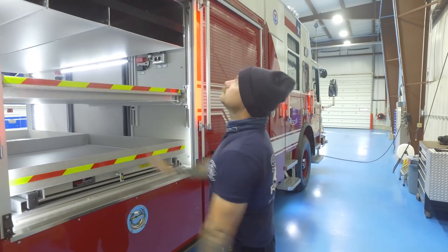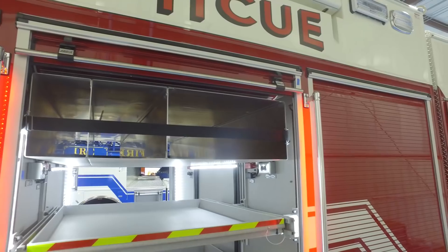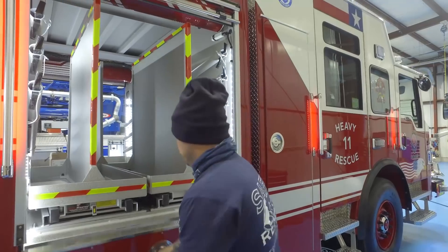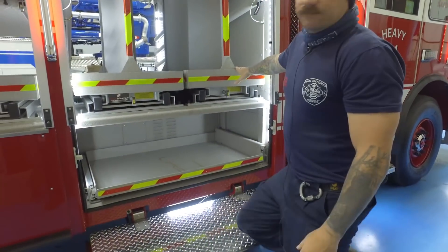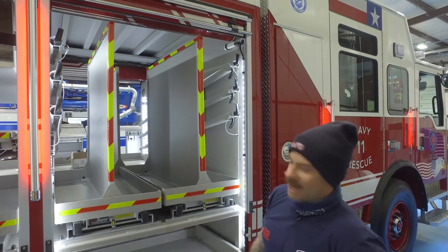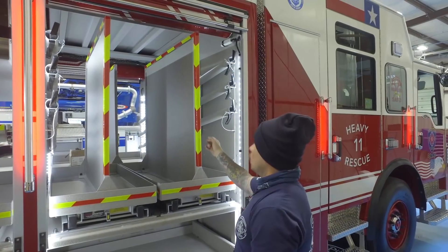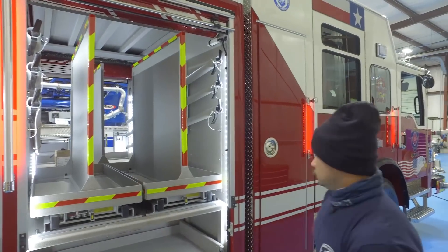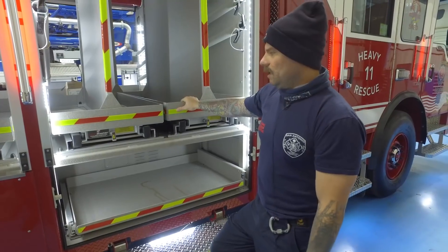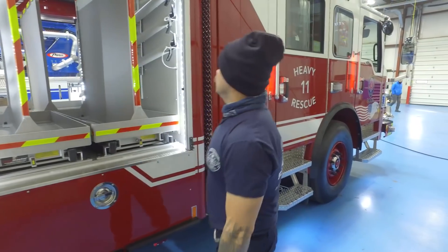This side here is mainly going to be firefighting gear. Our department recently went to a clean cab initiative, so no more BAs inside the cab — they're going to be mounted on these slide-outs. On the opposite side we'll have tools like halogens, flatheads, pick heads, TNTs, and normal firefighting tools. It also comes with six New York hooks — some with water shut-offs and others with a regular spade. Down here we'll probably keep our RIP bags as well as lace, rope, and things we'd use for a RIT situation when we're tasked to that at a structure fire.